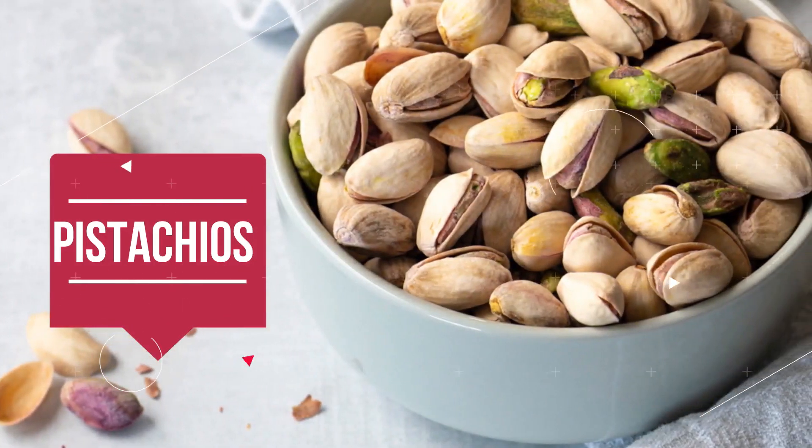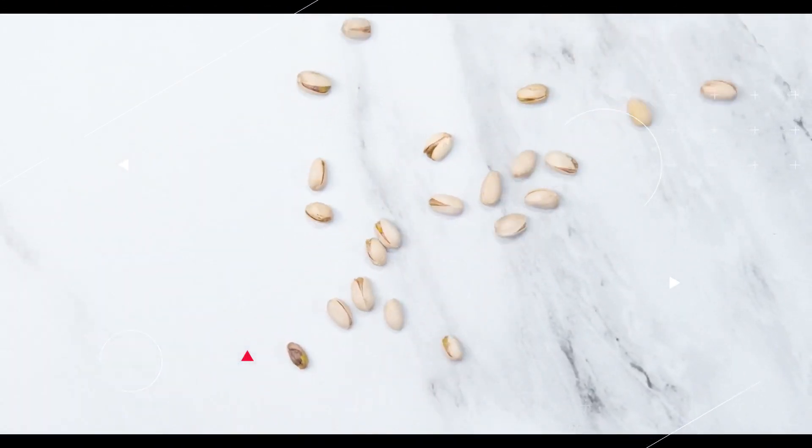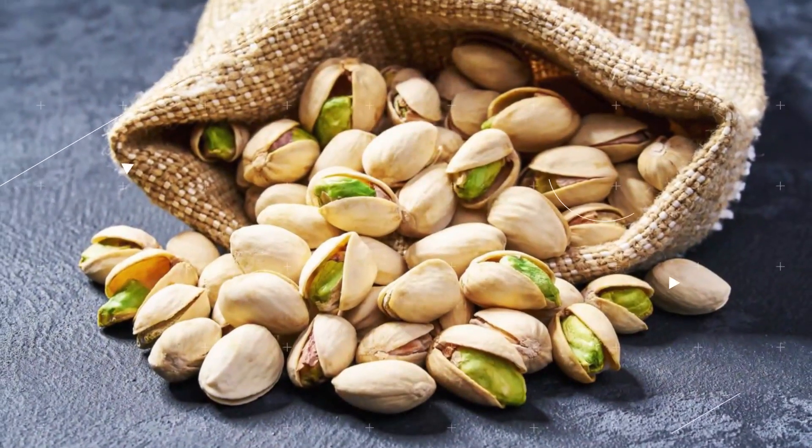Pistachios: Pistachios have been shown to have a beneficial effect on blood pressure by easing the constriction of blood vessels and slowing the pace of the heart.